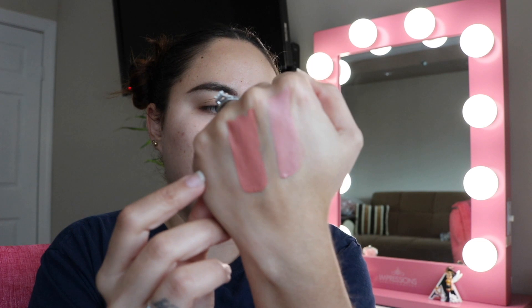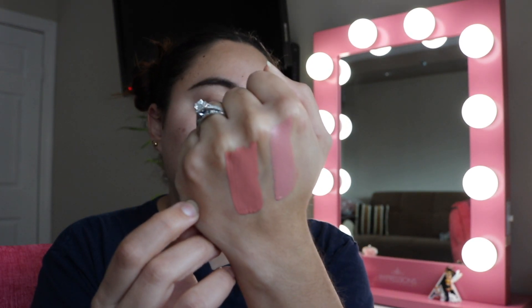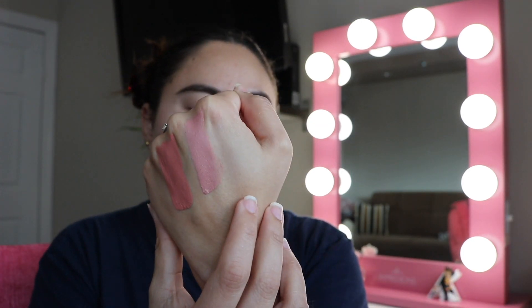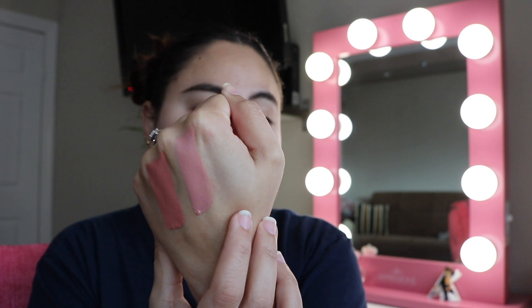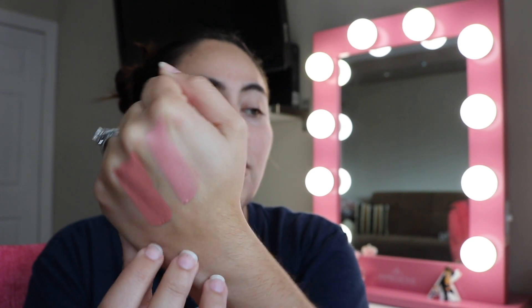Swatching Areas next to Nude Potion — Areas is a lot more peachy, while Nude Potion is a true nude with no peachy undertones at all. They're very different, so I'm keeping both aside for now because I'm not sure which one I'll keep.